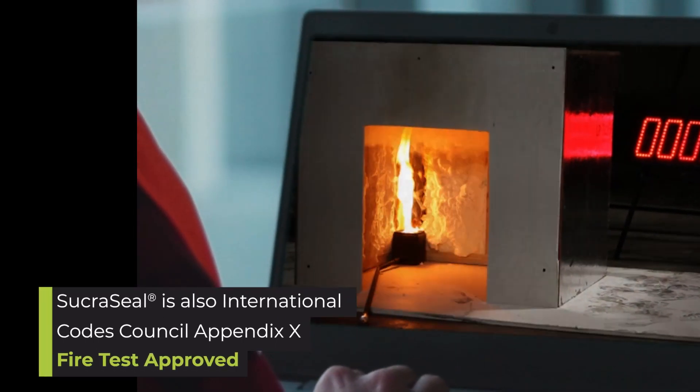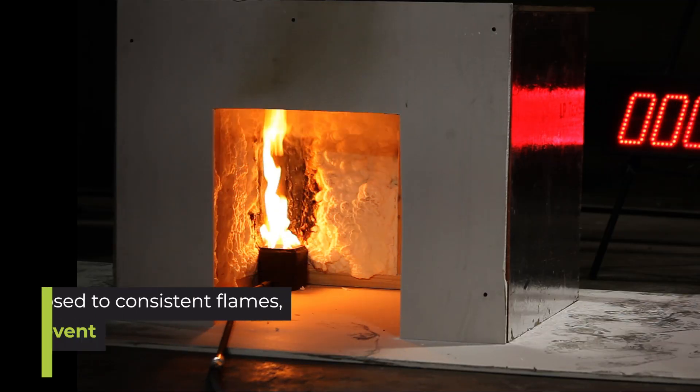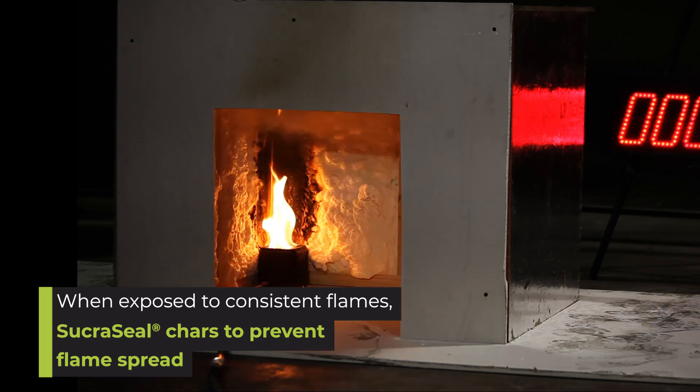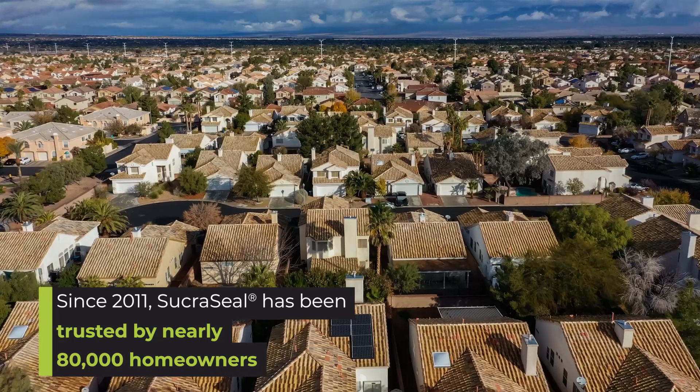Sucroseal is also International Codes Council Appendix X fire test approved. When exposed to consistent flames, Sucroseal chars to prevent flame spread. And since 2011, Sucroseal has been trusted by nearly 80,000 homeowners.